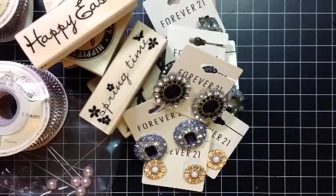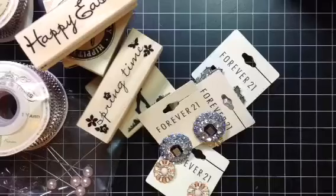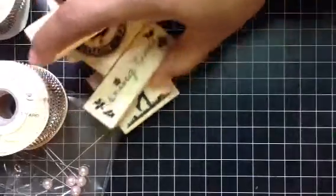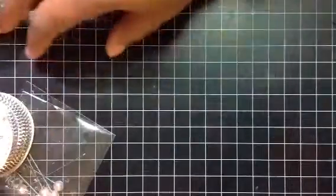And then I want to show you guys some happy mail that I received. I received some happy mail from Burly Kim 37, and that's Kimberly — hi Kimberly! If you guys have not been to her channel, go check her out. She's very, very talented and super sweet. So let me show you what she sent to me.